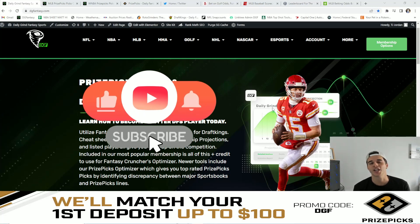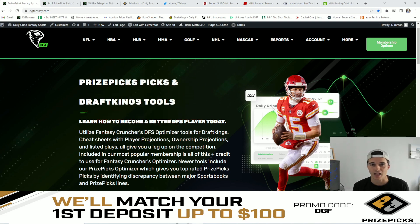Good morning, everybody. Happy Sunday. TJ here with Daily Grind Fantasy Sports, and in today's video, I'm going to be comparing major sportsbooks lines to PrizePicks lines and giving you guys my favorite five value plays.